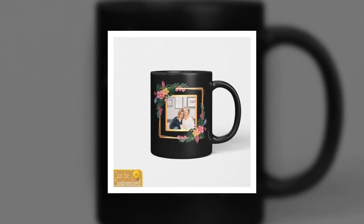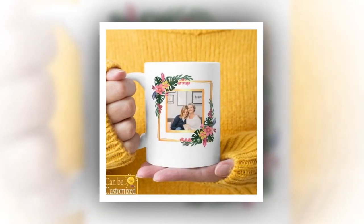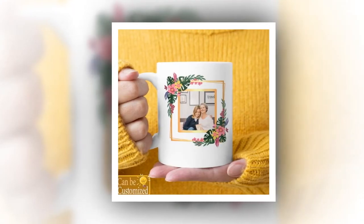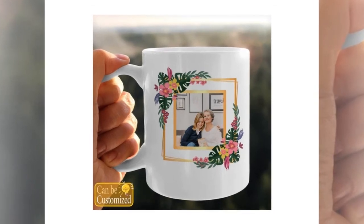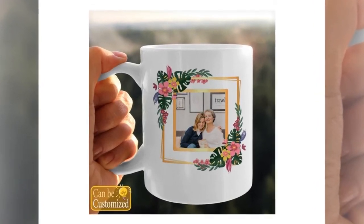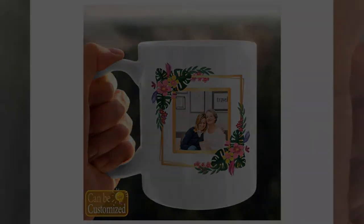This Mother's Day, let's go beyond the traditional gifts and give Mom something truly special — a personalized token of our love and appreciation. With our selection of customizable products, you can turn ordinary moments into extraordinary memories that Mom will cherish forever. Thank you so much for watching. Don't forget to like, share, and subscribe for more heartfelt gift ideas and inspiration. Wishing all the amazing moms out there a happy Mother's Day. Until next time, take care and spread love.